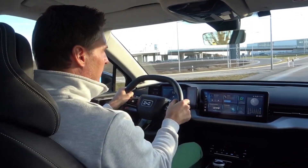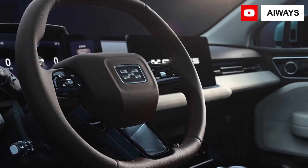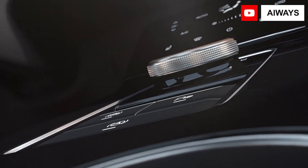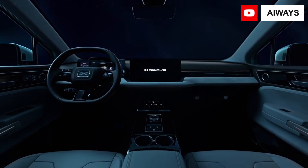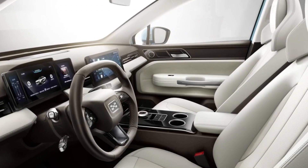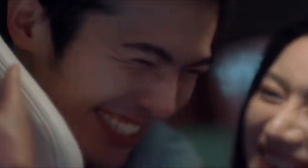iWaze impresses onboard with a perceived quality that was not anticipated from a Chinese company unfamiliar to many. The iWaze U5 appears capable of competing with more expensive vehicles at first appearance. The assemblies appear to be in perfect condition, and only a closer inspection reveals the necessary hard plastics. However, iWaze had the brilliant idea of combining foam surfaces — such as on the top of the doors and the dashboards — resulting in a warm and inviting interior, especially with the white finish.